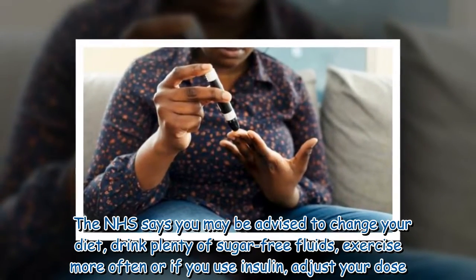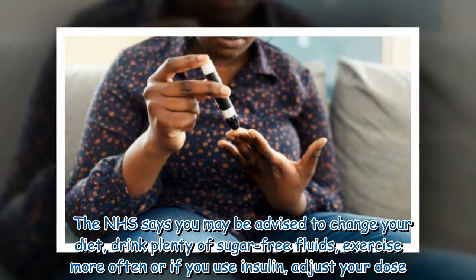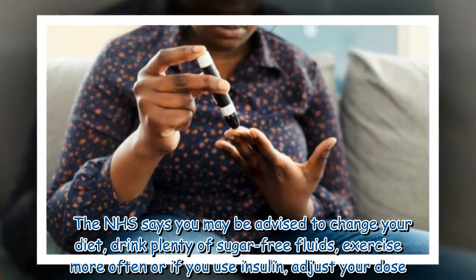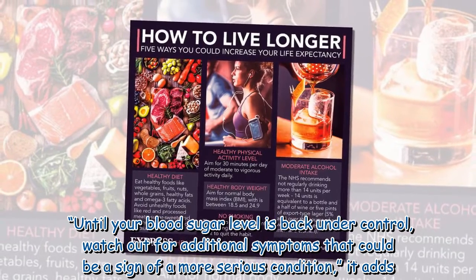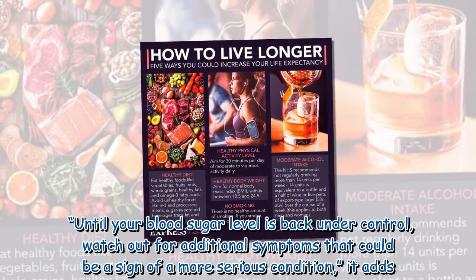The NHS says you may be advised to change your diet, drink plenty of sugar-free fluids, exercise more often, or if you use insulin, adjust your dose. Until your blood sugar level is back under control, watch out for additional symptoms that could be a sign of a more serious condition.